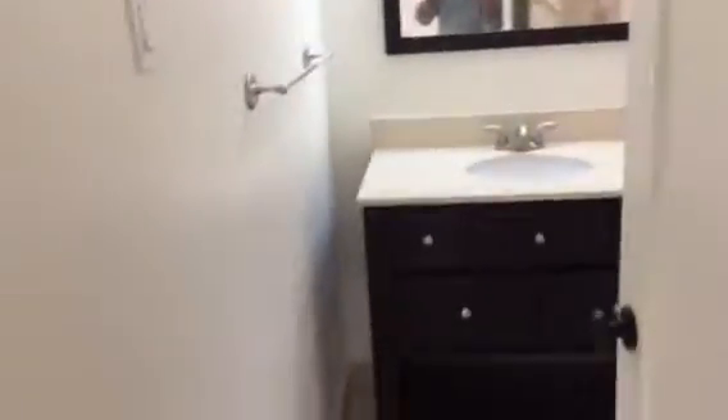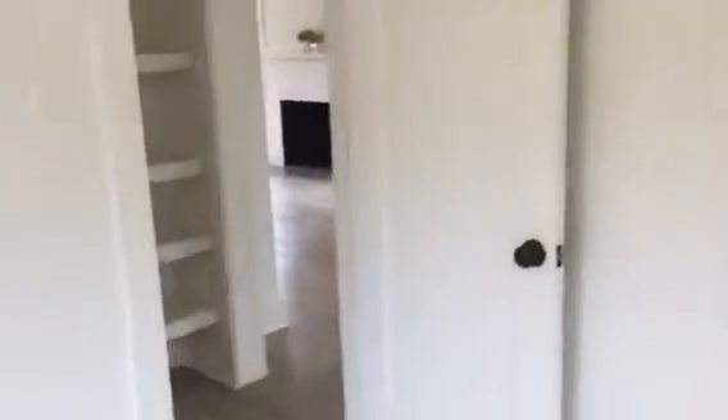Sorry for the jumpiness, but trying to get it all in. Second bedroom. Kind of small as well. Everything is clean.